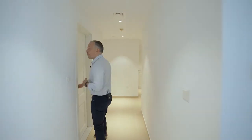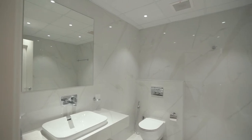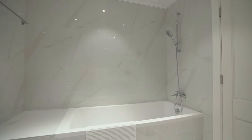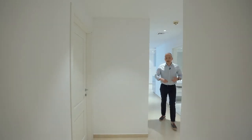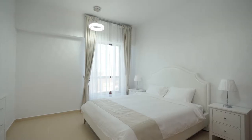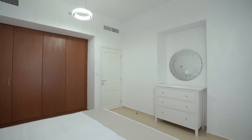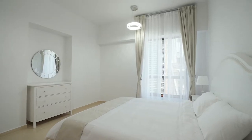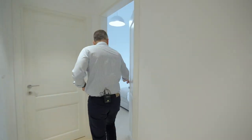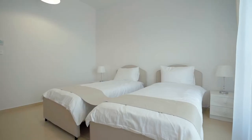Let me show you the first bathroom. It has a bathtub and can serve two bedrooms. This is the first bedroom — it has a great size and a big bed. This is the second bedroom; it is slightly smaller and has twin beds.